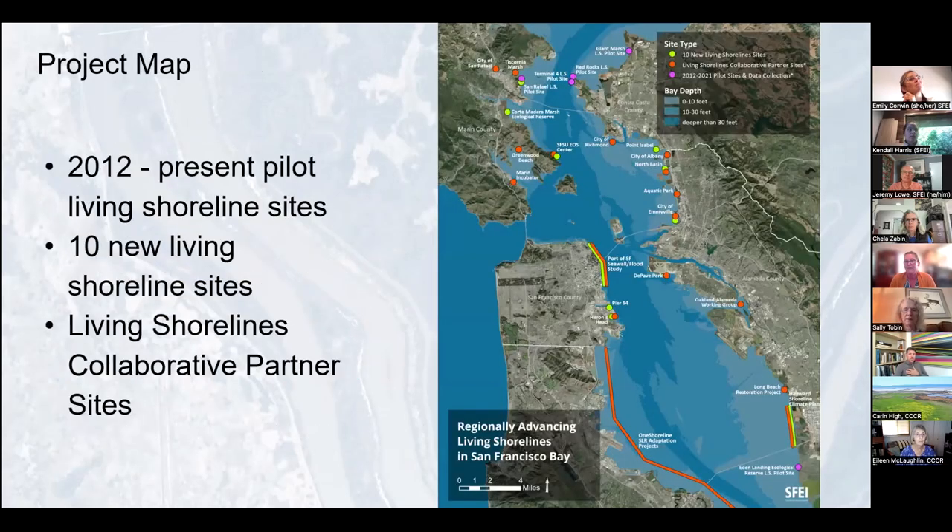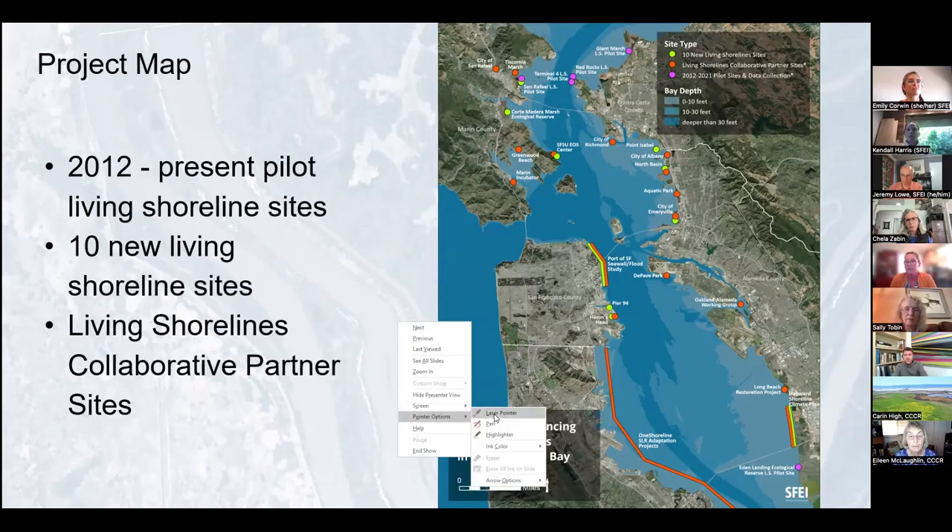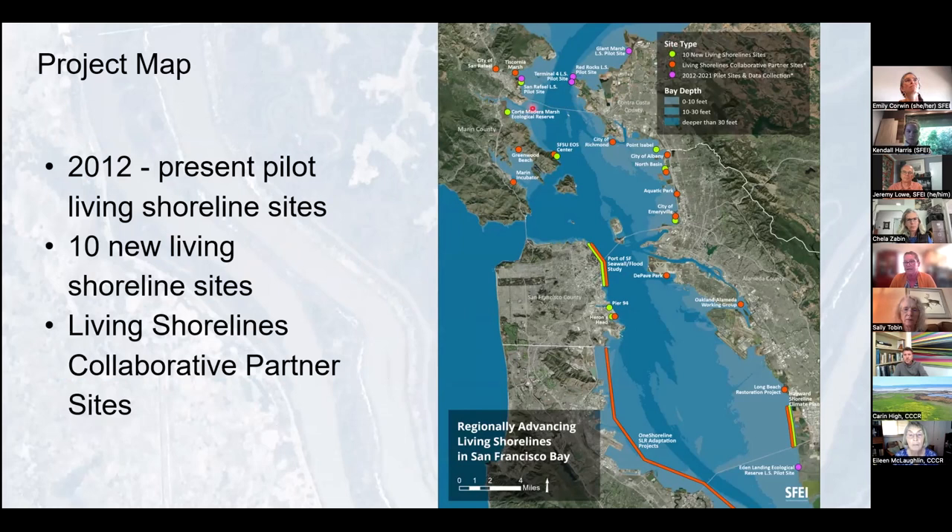This map shows quite a lot of information at once. The sites in purple, especially up in the north, are part of our five pilot sites that have already been constructed and are being monitored to help inform guidance. There are 10 new living shoreline sites shown in green, which will be discussed further. We're also looking to build out this map with all of you to list more collaborative partner sites where we can share information and transfer knowledge together.